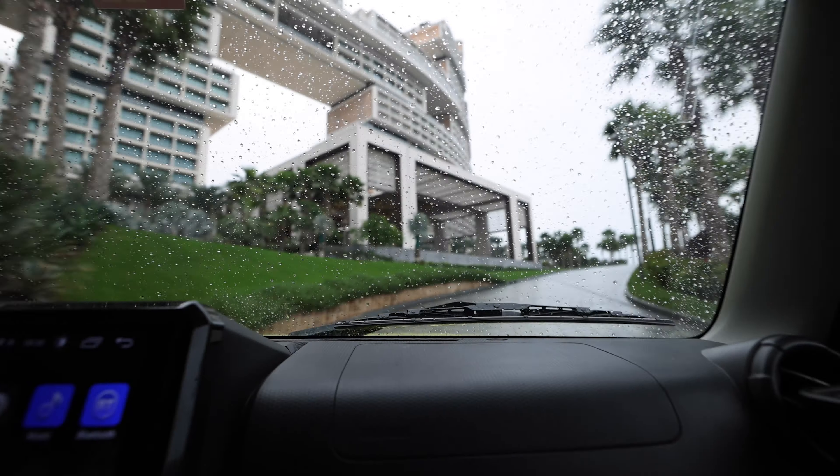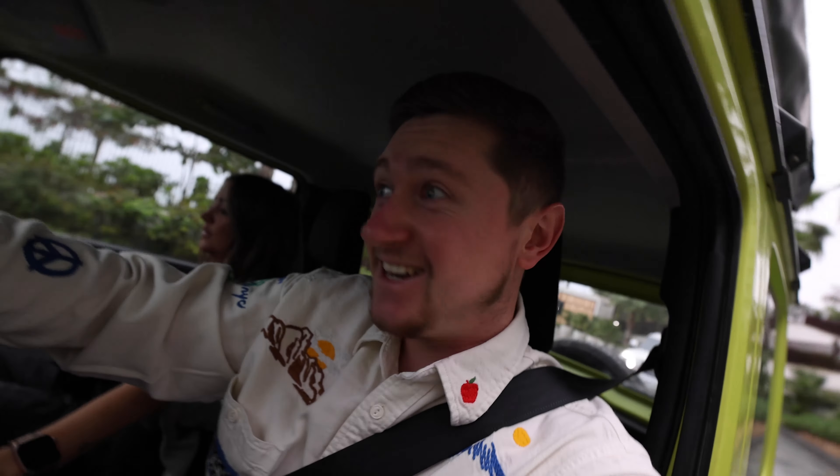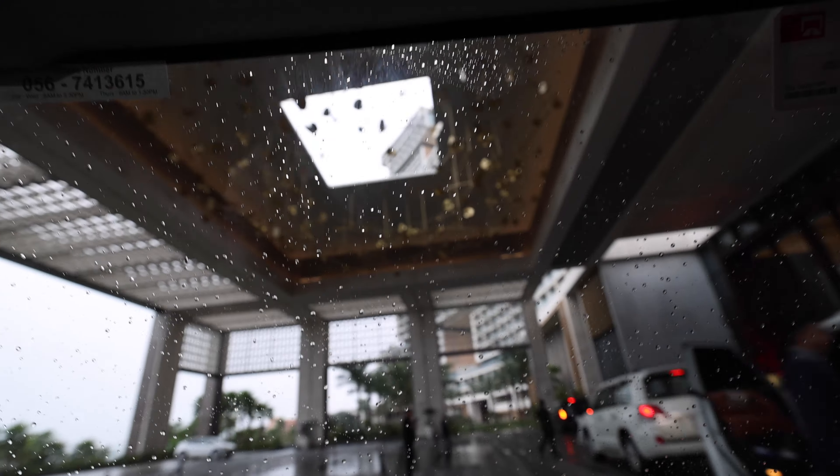It is currently 8am on a Sunday morning and we are about to go for one of the craziest breakfast buffets available in Dubai, and probably the most expensive. Come along with us, let's go.